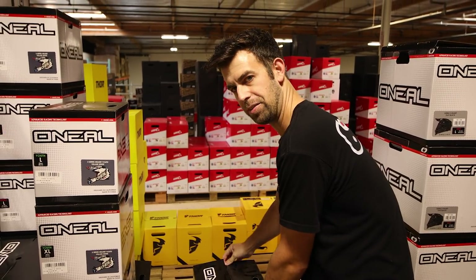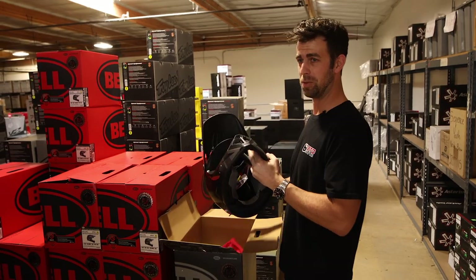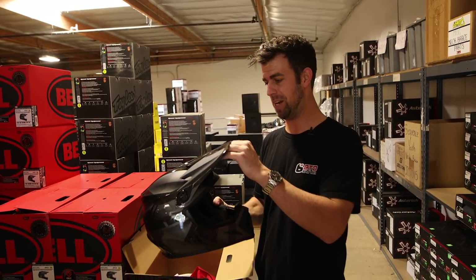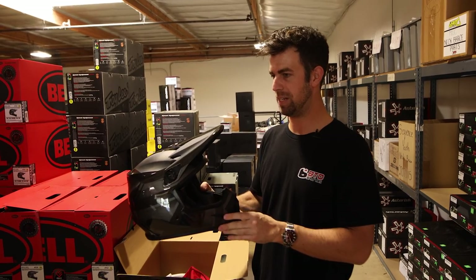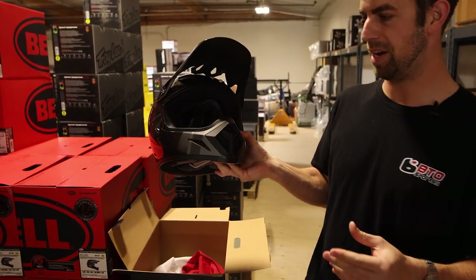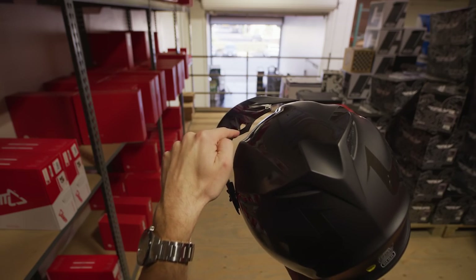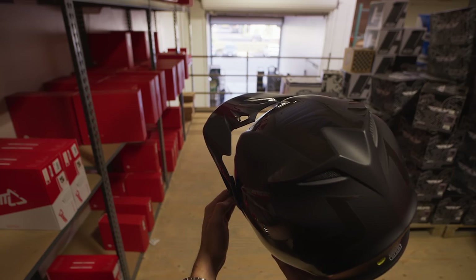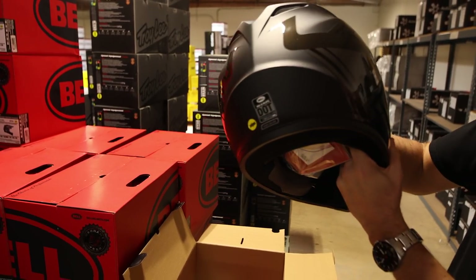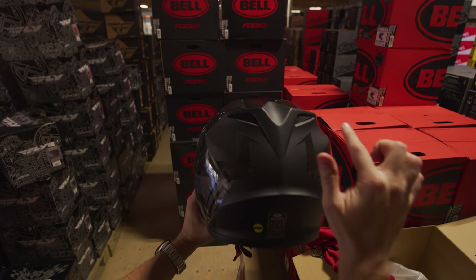The next helmet on the list is the Bell MX-9. It's probably one of the most loaded helmets on this list for comfort and features, starting at $159.95. The max flow ventilation system brings cool air in the front on the sides of the chin bar and up underneath the flying bridge visor. It doesn't connect in the middle, and it cools throughout the liner and out the back through exhaust vents at the top and the bottom.